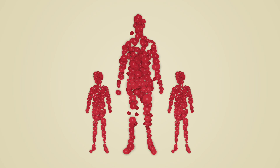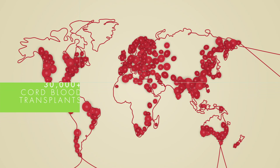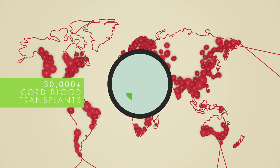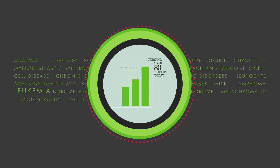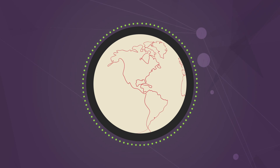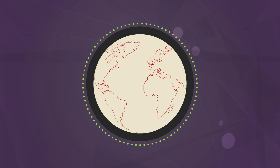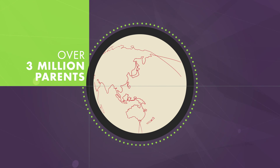New technologies using stem cells from cord blood have enabled more than 30,000 transplants worldwide, now treating over 80 diseases, up from only 40 three years ago. These include leukemia, lymphoma and anemia. In anticipation of continuing stem cell advances, over 3 million parents around the world have already stored their baby's cord blood stem cells.